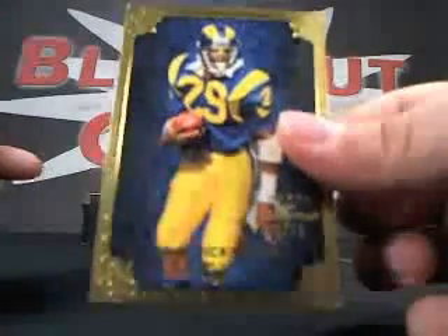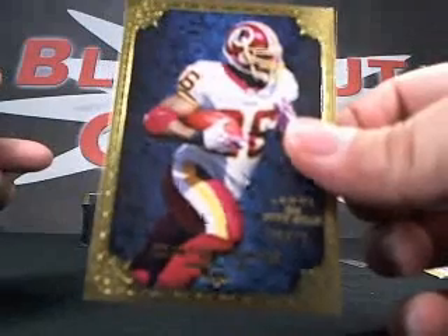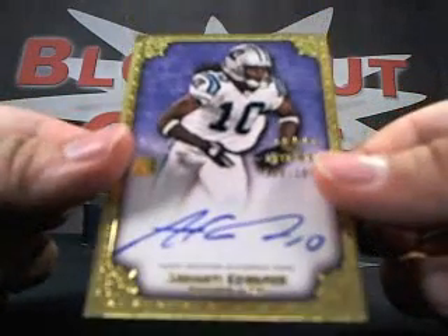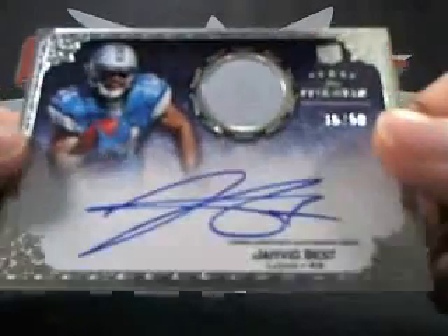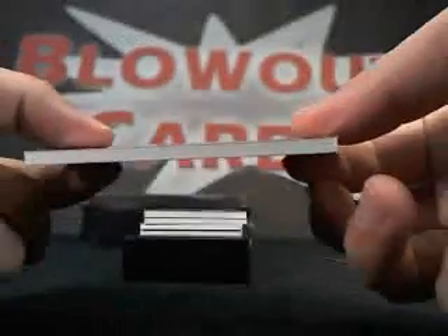Next up we got an Eric Dickerson base, number 70 of 79. Then we got a Clinton Portis base, 35 of 79. Next up we got an Armonty Edwards rookie auto, 20 of 100. Next up, rookie auto jersey — or it says patch — Javid Best, 36 of 50. Awesome.